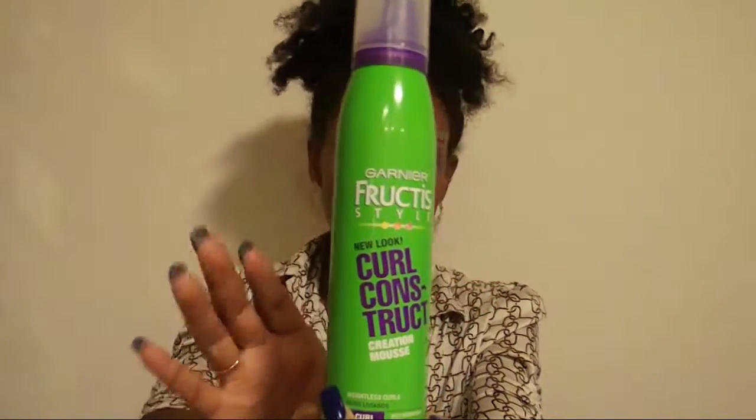I only have one hair care product: the Garnier Fructis Curl Construct Creation Mousse. Garnier Fructis is coming out with a new line just made for curly hair. I was in Target and they had a whole display — shampoo, conditioner, leave-in conditioner, this mousse, and a gel. It was only about three dollars. I haven't used mousse in a long time, but it has nourishing shea in there so it should be moisturizing. I absolutely love it — my hair lasted all week. I posted pictures on Instagram. If you have curly hair and want to keep your curls intact all week, I highly recommend this one.